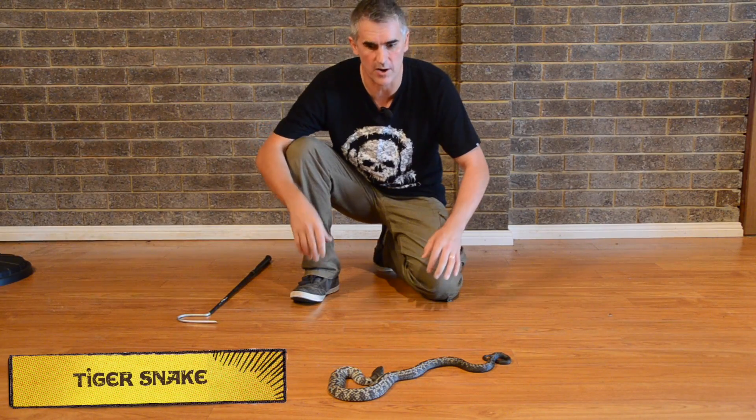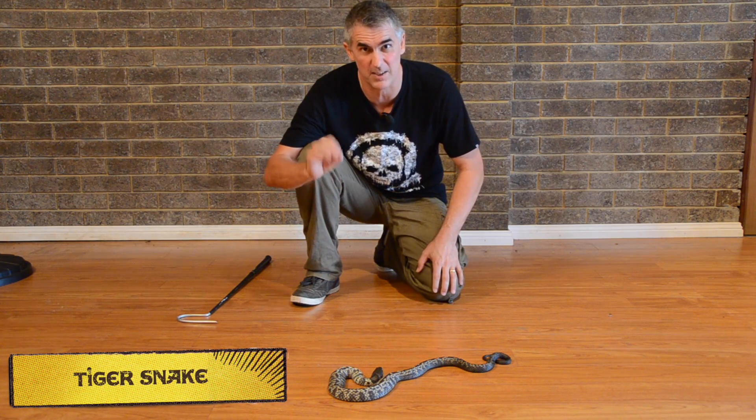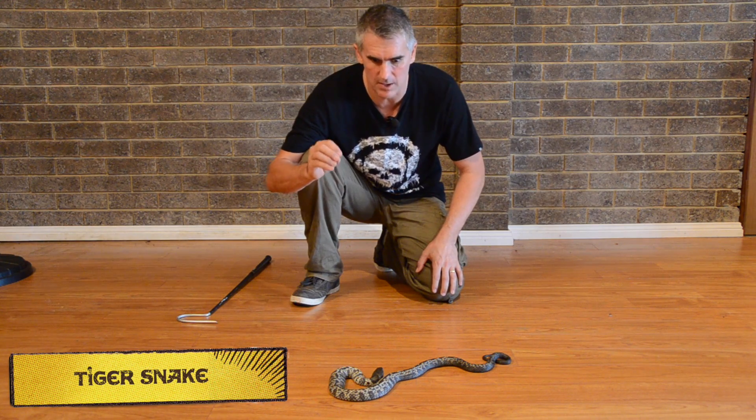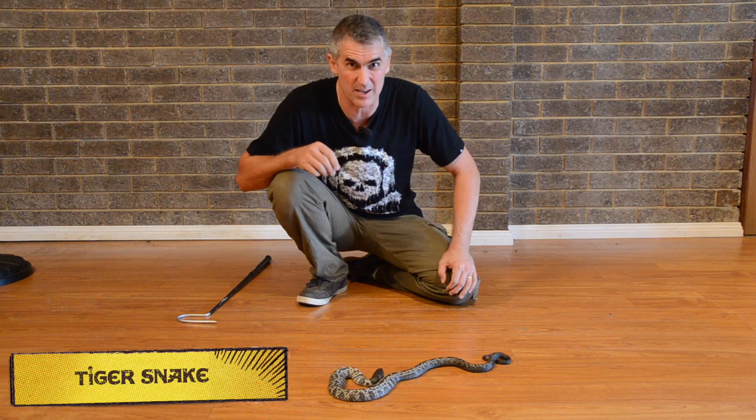What we have here is a Tiger Snake. Tiger snakes have neurotoxic and myotoxic venom. The neurotoxic affects the nerves, and the myotoxic component affects the muscles. In fact, it's said that if we get a vial of blood and put a squirt of venom into there, it will turn that blood into jelly.